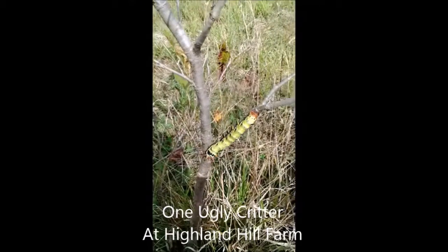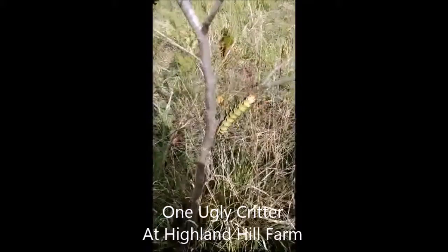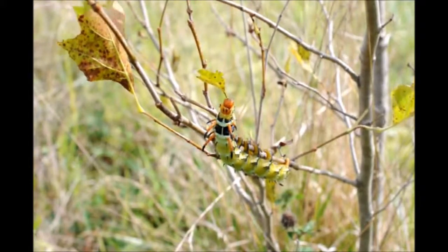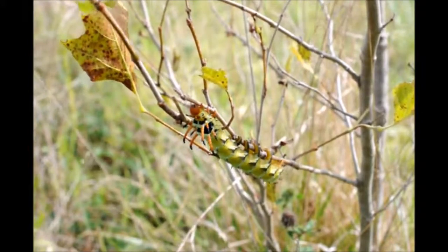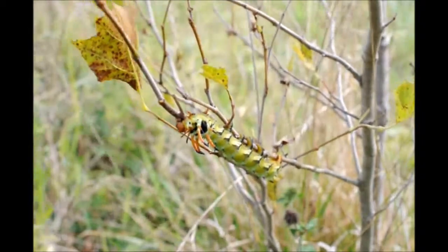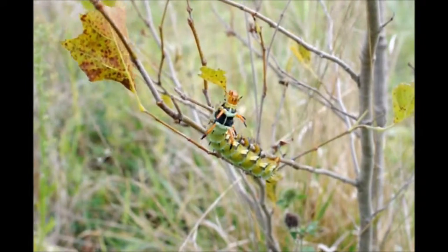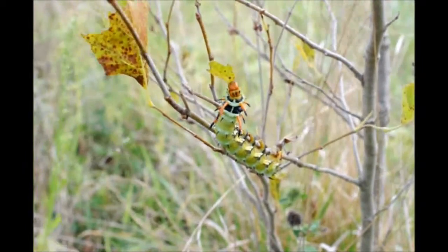This is one ugly larva. I was driving down a row of trees mowing and I came upon this larva. It's actually the hickory horn devil — it will become a regal moth, one of the biggest of moths. However, I've never seen one because it's nocturnal.